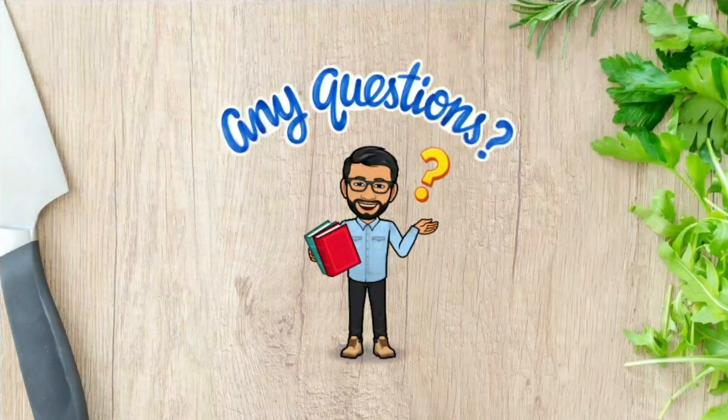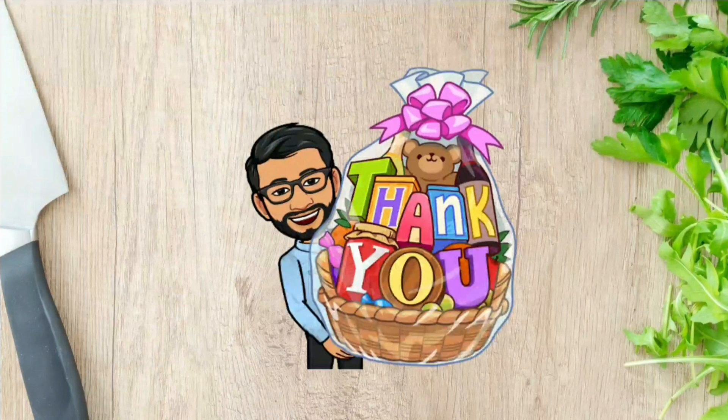If you have any questions, feel free to ask — you can put your questions in the comment box. Thank you for watching this video. See you in the next session with a new topic. Until then, take care, bye bye.